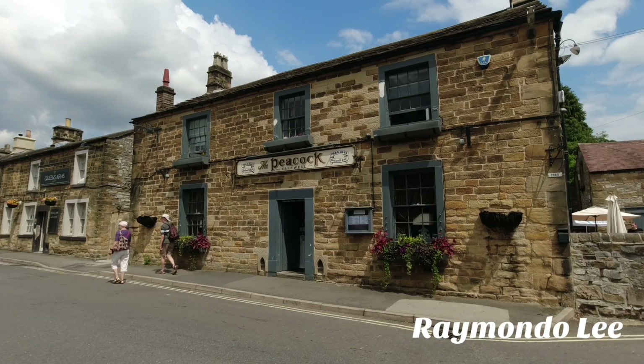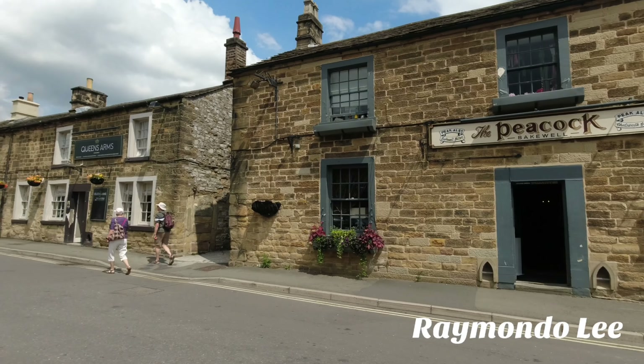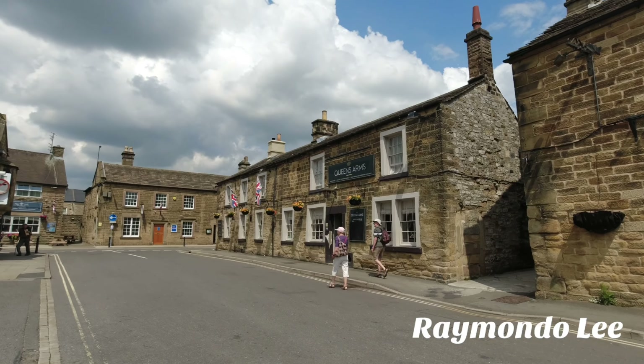We have a pub here — the Peacock. We've got a nice table outside to have a drink. And the Queen's Arms is next door to it.